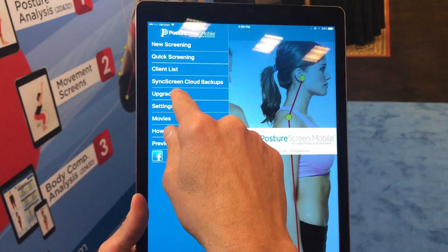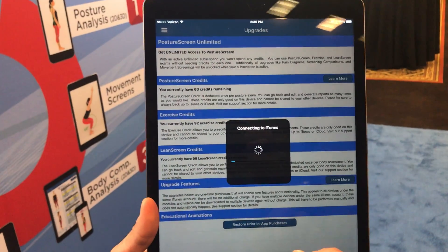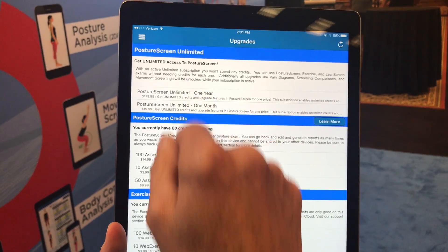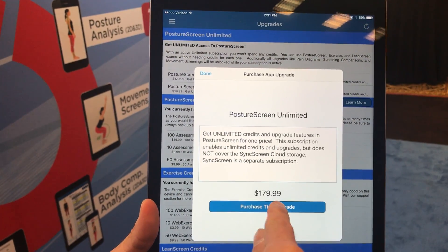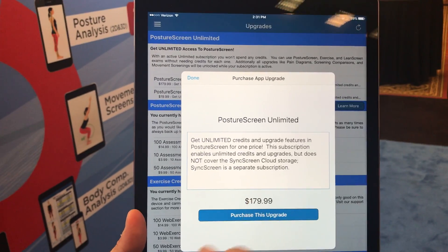This is how easy it is. You'll go into the settings here and then go into upgrades. Click upgrades and after it calls iTunes, you will now see an unlimited subscription option. So all you would have to do for the one year is click that and hit purchase, and that will unlock unlimited use for $180.